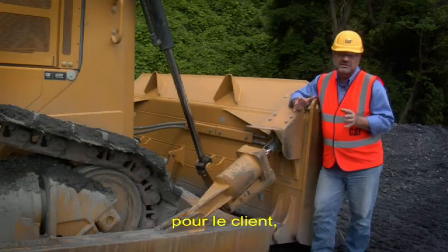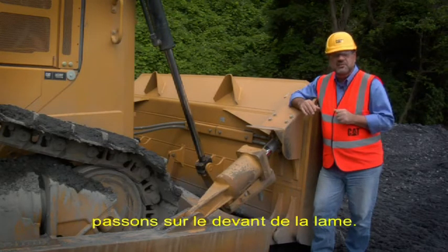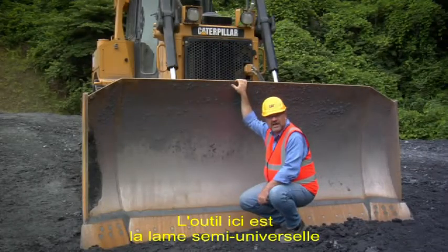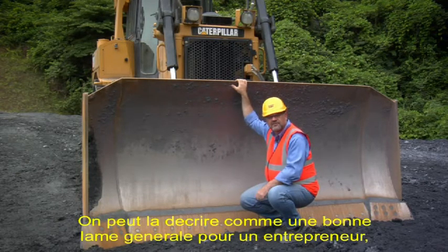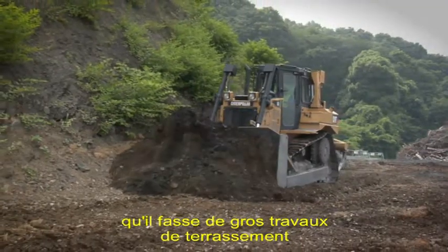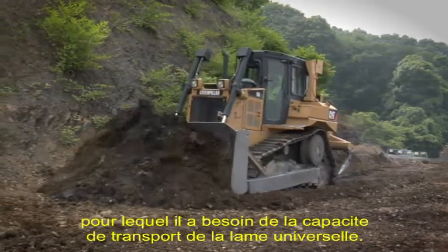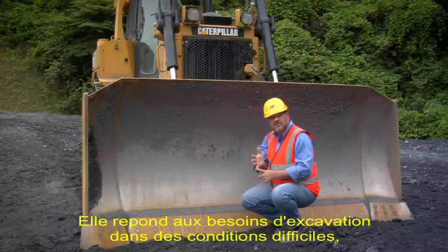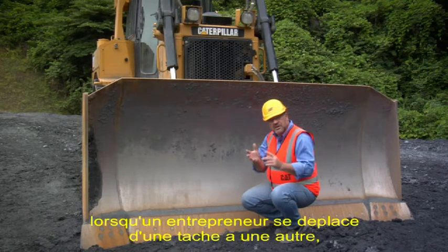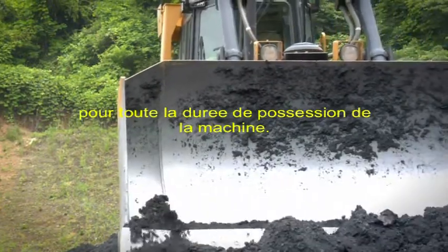This is a major asset that a customer owns and he demands that performance. The feature here is the semi-universal blade, available on the Standard and XL variants. It's best described as a good all-rounder blade for a contractor — whether doing earthworks needing the penetration capacity of a straight blade, or spreading loads where he needs the carrying capacity of a universal blade. It gives a versatile blade for the whole life of ownership.